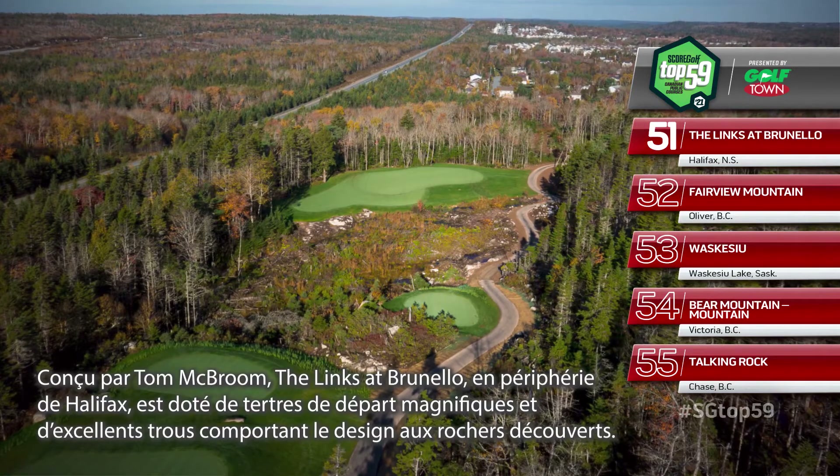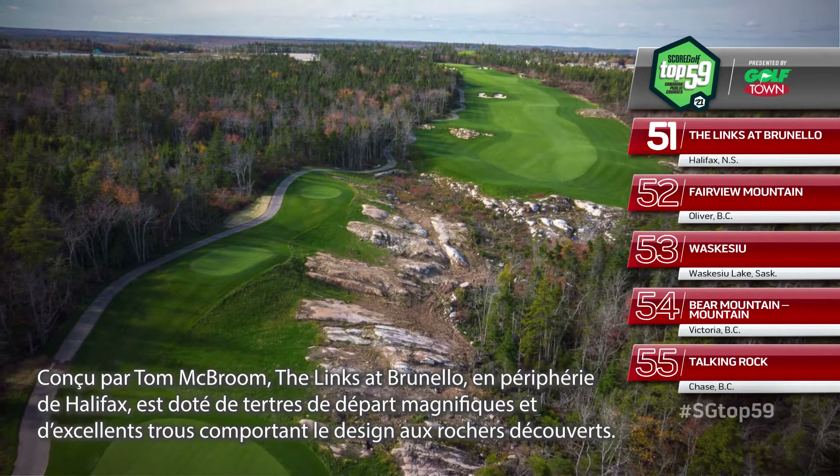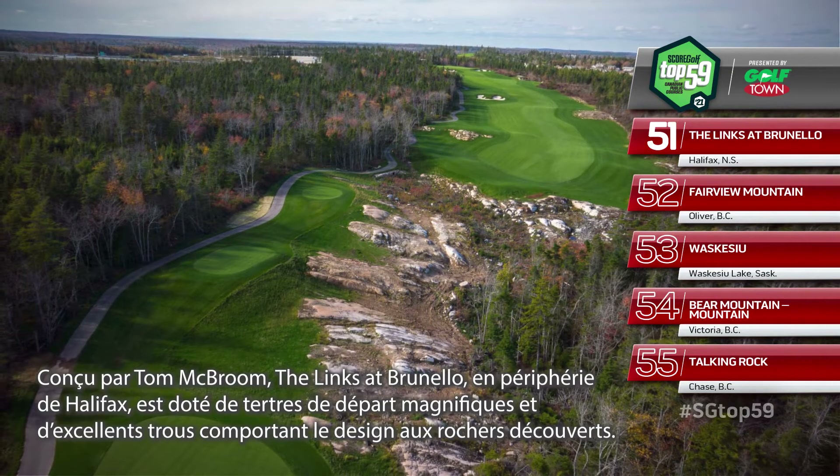Tom McBroom's The Links of Brunello outside Halifax has some truly breathtaking tee shots and several excellent holes that utilize the architect's trademark exposed rock look.